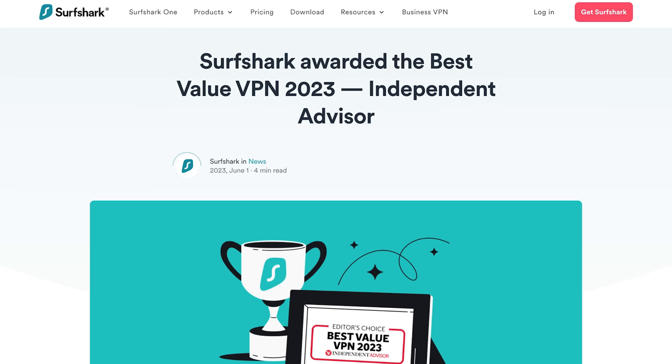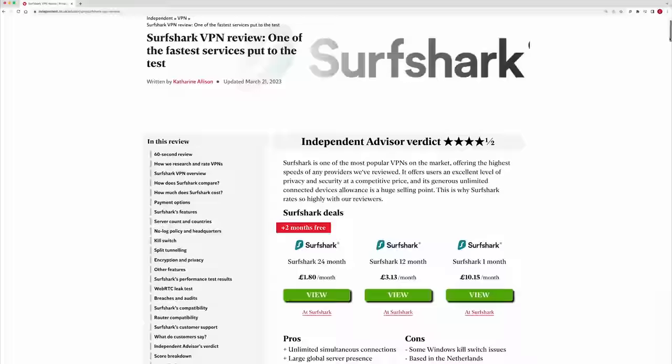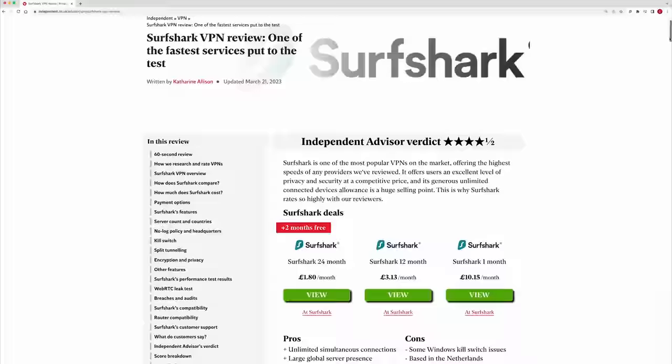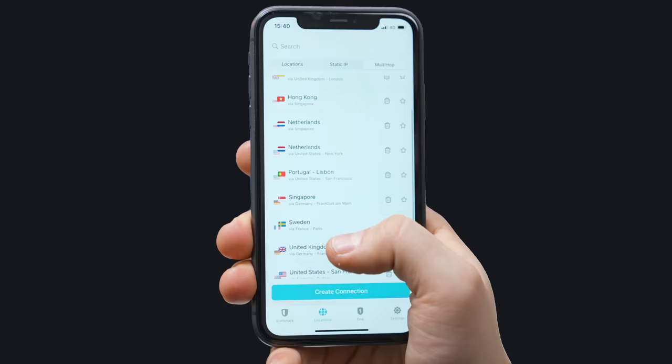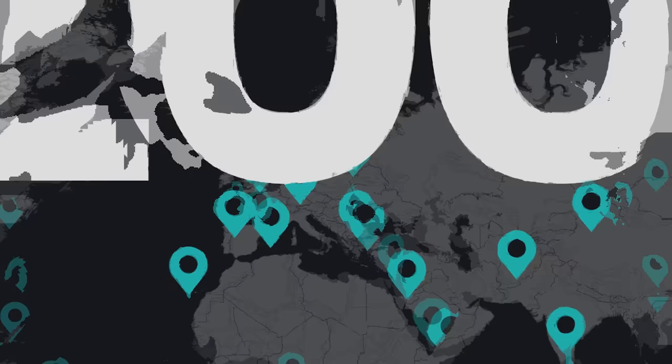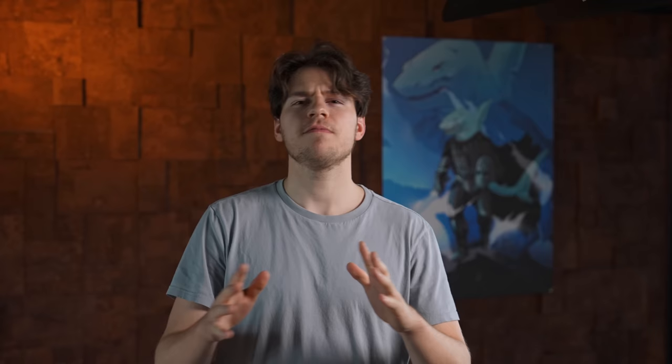Surfshark got yet another award, this time from the Independent Advisor, a well-known British newspaper. In her review, Katherine Allison writes: "There's much to like about Surfshark. It has a generous unlimited devices policy, provides split tunneling, and the rarely seen multi-hop connection tool. The provider also appears to be expanding its products and has new servers being added weekly. Its safety protocols and privacy policy have been independently audited, and it all comes at a mid-range price point." I'll leave the full review in the description if you're interested.